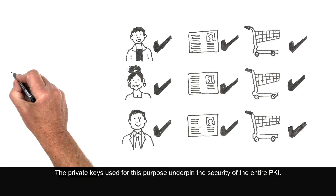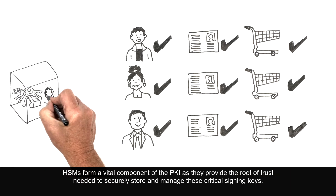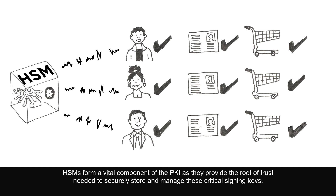The private keys used for this purpose underpin the security of the entire PKI. HSMs form a vital component of the PKI as they provide the root of trust needed to securely store and manage these critical signing keys.